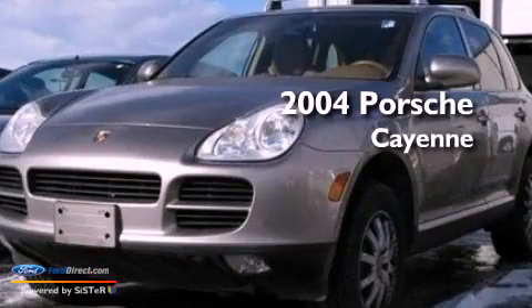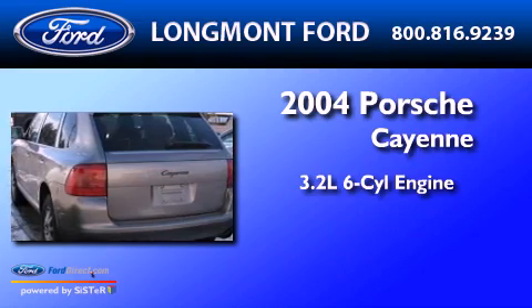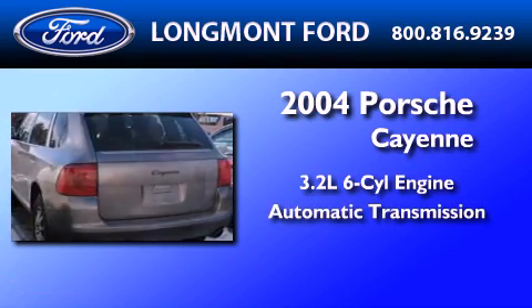This is a 2004 Porsche Cayenne. It has a 3.2-liter six-cylinder engine, an automatic transmission, and all-wheel drive.